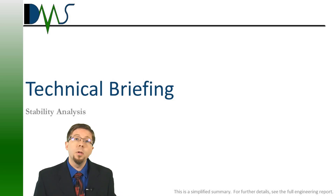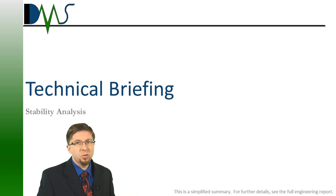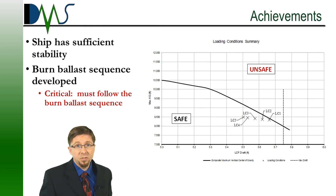We need that report, but when it comes to reviewing results and making decisions from them, you would much rather have a technical briefing, which goes something like this. Achievements — what have we done so far? Well, the ship has sufficient stability. Perfect. That was the news we needed.